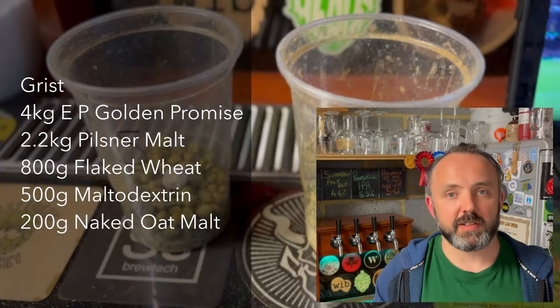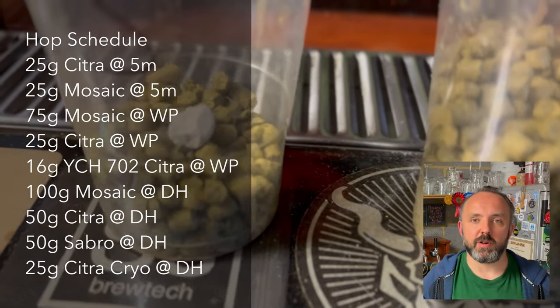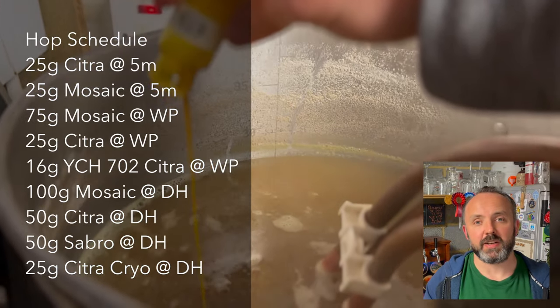The recipe for this hazy IPA was loosely based on the Focal Spectrum recipe from a previous video, which was used to test out the advanced hop products from Barth Haas. You can see the full Brewfather recipe link in the description, but to summarize, the target numbers, grain bill, and hop schedule are on the screen now. In this beer I decided to use some Sabro alongside the Mosaic and Citra in the dry hop, and also took the opportunity to use a small sample of Yakima Chief's new liquid product YCH 702 in the whirlpool — which, as far as I can tell, is essentially their equivalent to Incognito from Barth Haas.